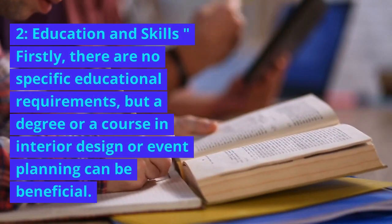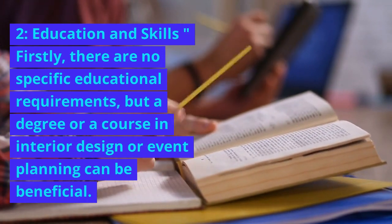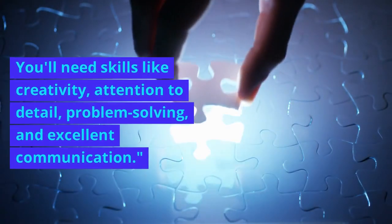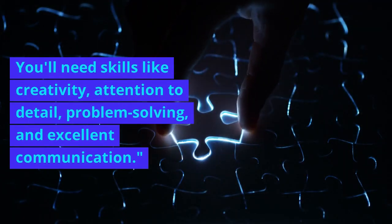2. Education and skills. Firstly, there are no specific educational requirements, but a degree or a course in interior design or event planning can be beneficial. You'll need skills like creativity, attention to detail, problem-solving, and excellent communication.